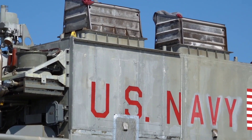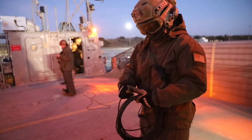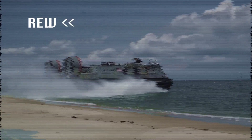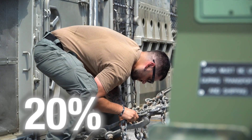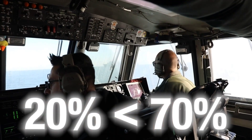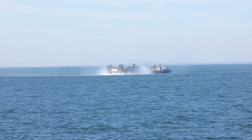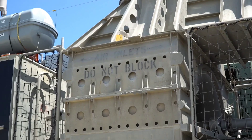The LCACs, with their incredible speed and ability to carry large equipment, have opened over 70% of the world's beaches for amphibious assault and operations. Think about it — conventional landing methods only allow access to 20% of the world's beaches, but with LCACs, the possibilities are expanded to 70%. This provides unparalleled strategic advantage, setting ACU-4 apart as one of the premier commands in the Navy's amphibious arsenal.